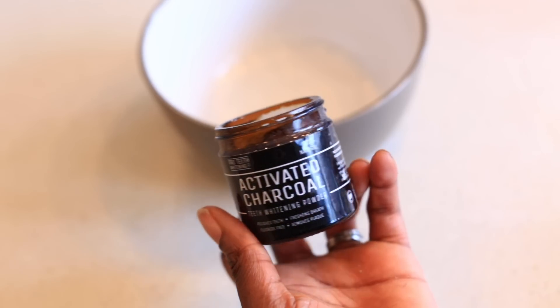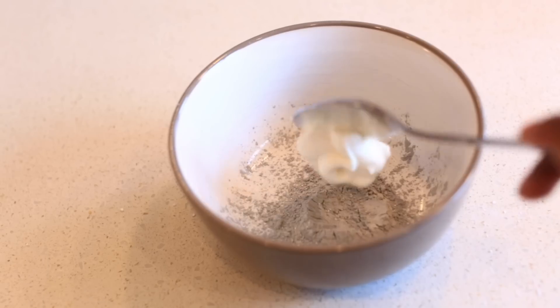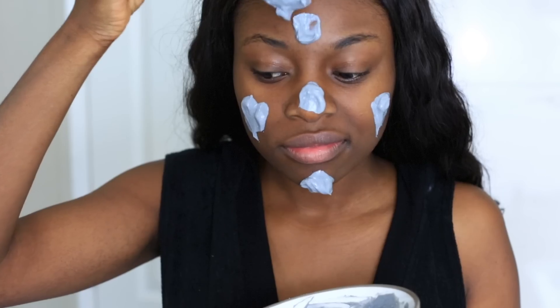Another thing that is really good for large pores is activated charcoal combined with yogurt. Activated charcoal is super popular — it's been used in the medical industry for overdoses for a long time because it absorbs impurities, drugs, oil, and grease. Yogurt is really gentle and soothing on the face, especially cold from the fridge, and it contains a high amount of lactic acid, which dermatologists use in high concentrations to create peels to help resurface and regenerate skin. Combining them makes an ultimate pore-busting face mask.